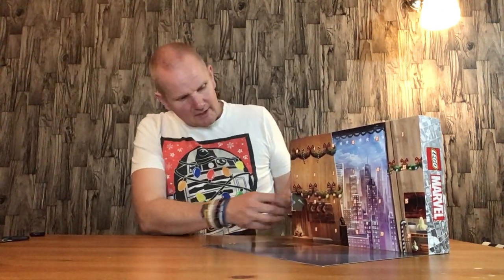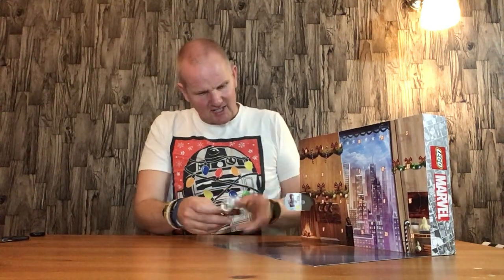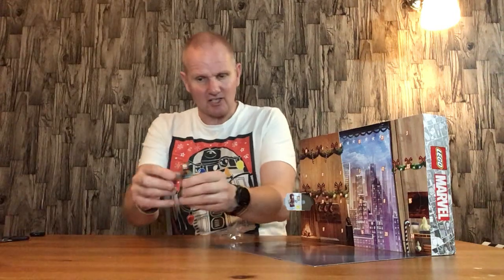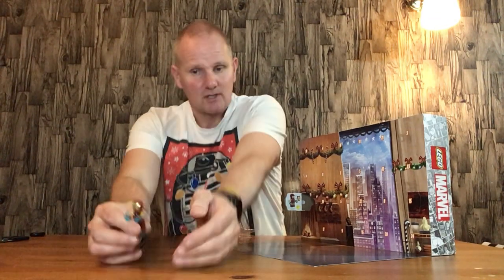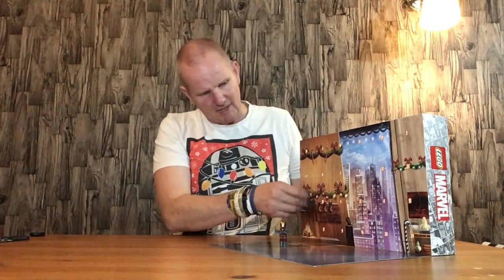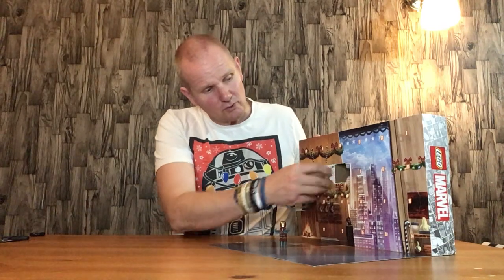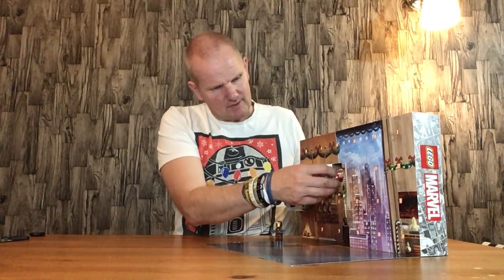We'll do a quick recap of what we've had so far. Door number one is Iron Man — he comes with these little fiery things that go on his hands. I won't fire these because I don't want to lose them, and if I do this every video it will just take up a lot of time. So Iron Man goes here with a little bag.